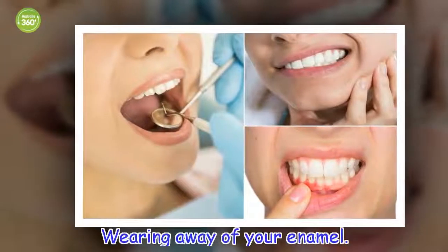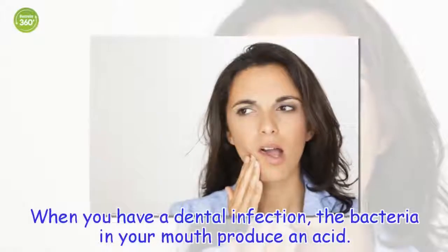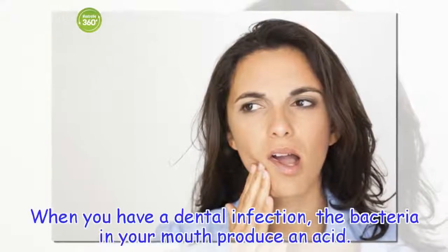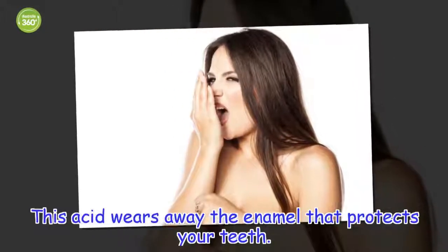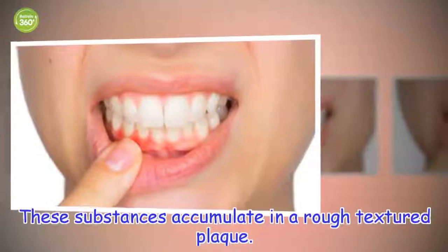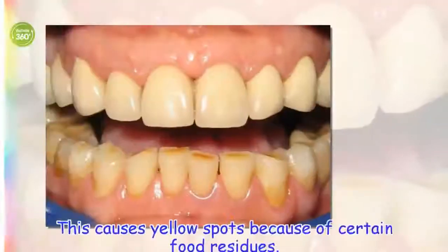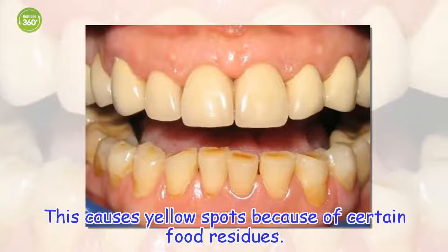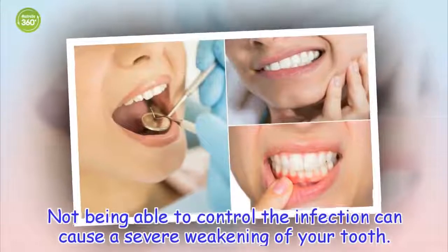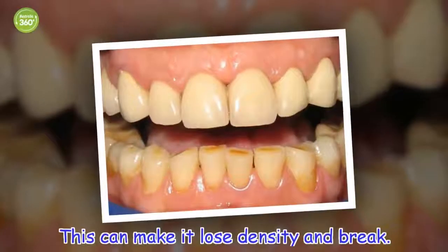Wearing away of your enamel. When you have a dental infection, the bacteria in your mouth produce an acid. This acid wears away the enamel that protects your teeth. These substances accumulate in a rough-textured plaque, causing yellow spots because of certain food residues. Not being able to control the infection can cause a severe weakening of your tooth, making it lose density and break.